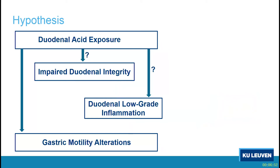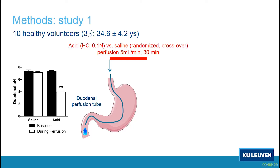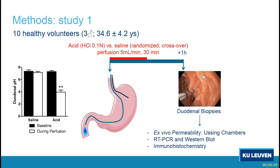We tested this in healthy volunteers. We recruited 10 healthy volunteers and perfused the duodenum with acid for half an hour, randomized between acid and saline in a randomized crossover fashion — 5 mL per minute. This gives a duodenal pH dropping from about 7 to 4, in the range of what we find in the late postprandial period in patients with functional dyspepsia. We also inserted a high-resolution manometry catheter, and half an hour after stopping the perfusion we took duodenal biopsies and analyzed permeability, inflammation, and immunohistochemistry.